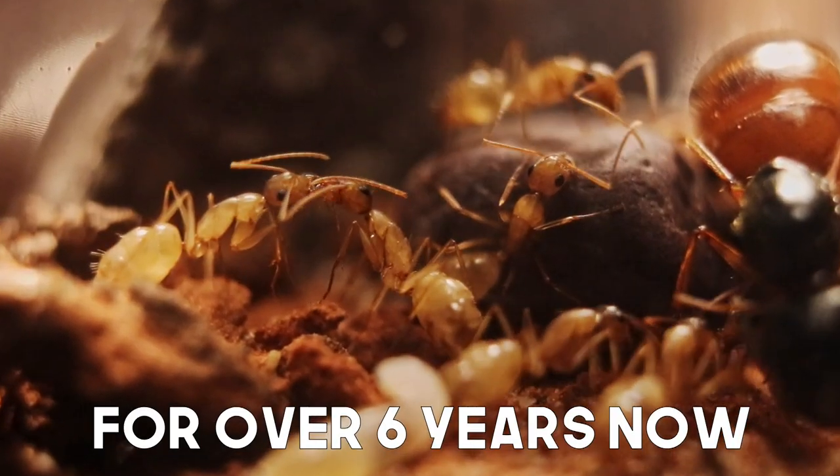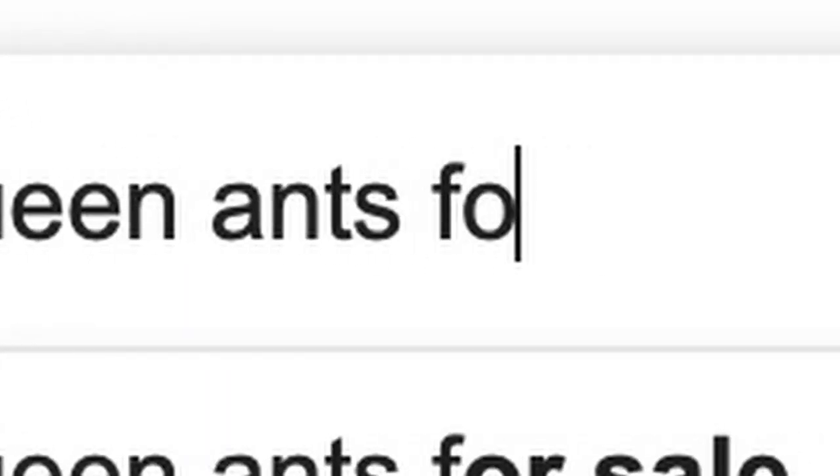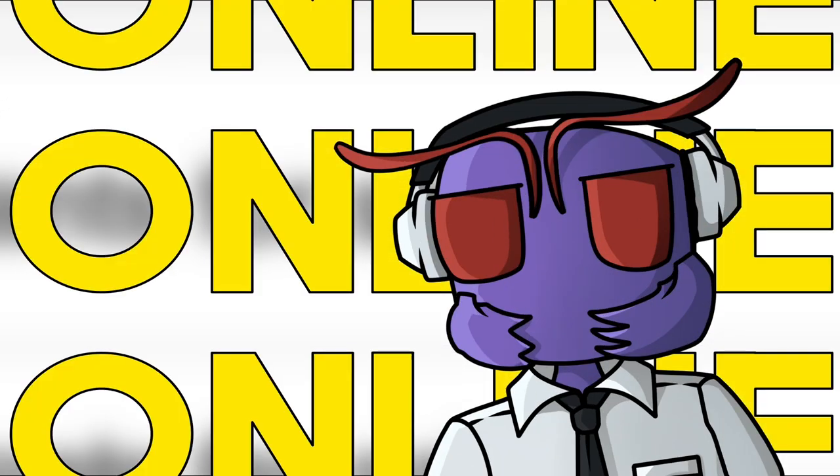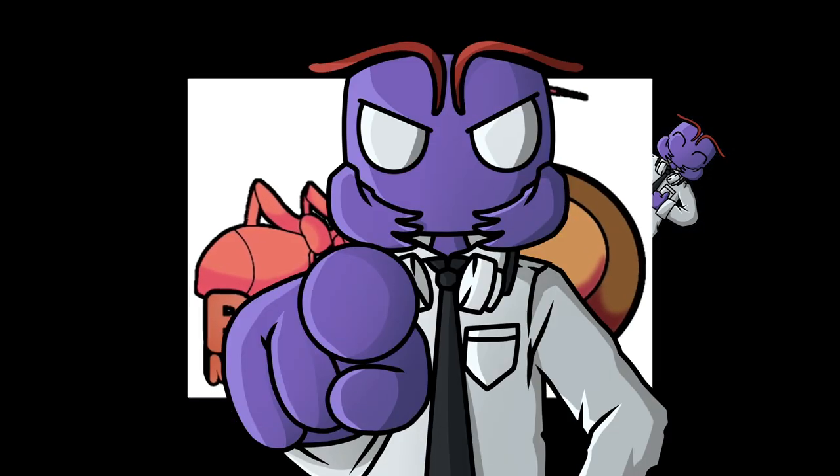I've been keeping ants as pets for over six years now, walking around parks and causing suspicious activity, until recently when I found out about ants being sold online. Buckeye Myrmecology was kind enough to send me some for this video, so let's see what's in store for us today.